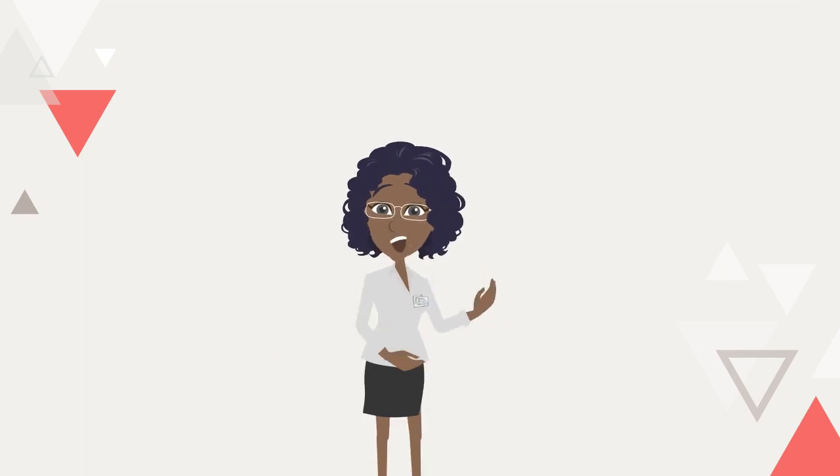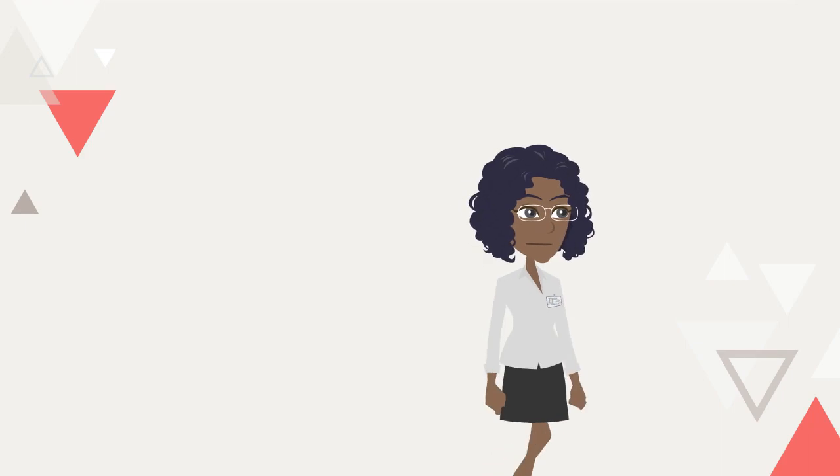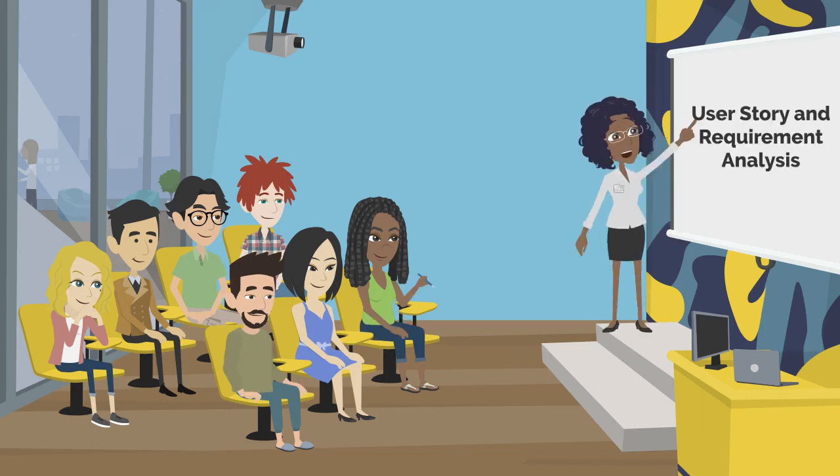Let's delve in and see how the synergy between AI and agile is achieved. Good afternoon, everyone. Today, I'm excited to discuss how artificial intelligence can significantly enhance the user story and requirement analysis phase in software development. Let's dive in. Our journey begins with user story and requirement analysis — here's where AI plays a pivotal role.